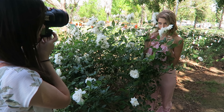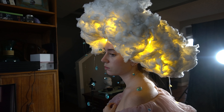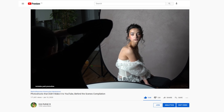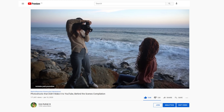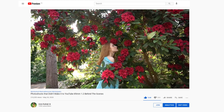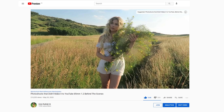Hey guys, Irene here. Happy New Year and welcome back to my YouTube channel after a little holiday break. Today I have another compilation of photo shoots that didn't make it to YouTube for one reason or another. I love these videos because I get to show you that no matter the experience or quality of your work, you will have those days where you just suck, and it's totally normal. It's a part of the process and we can always learn and become better from it.